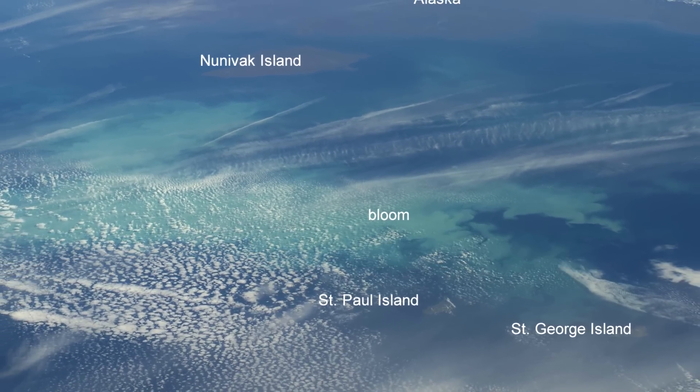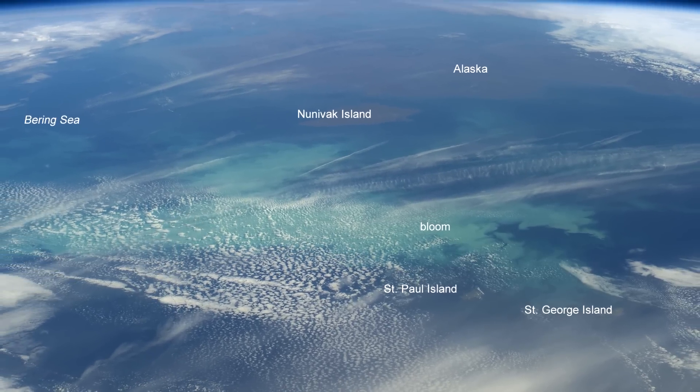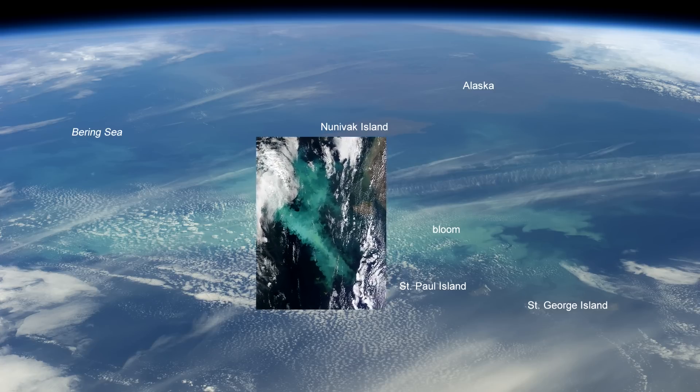In 2014, the Bering Sea experienced unusually warm conditions that were accompanied by a large coccolithophore bloom. Fortunately, a research cruise from NOAA's EcoFoci program was in the right place at the right time.